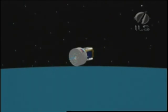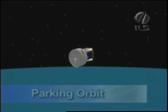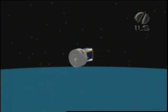After reaching parking orbit, the Breeze-M and its payload are traveling above the Earth at a speed of 7,505 meters per second, or 16,788 miles per hour. From parking orbit, the Breeze-M will deliver the spacecraft to its target circular geosynchronous orbit by means of three additional burns that occur over the next nine hours.